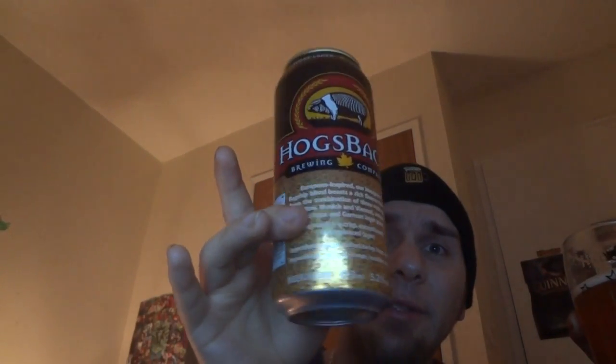I'll give it a 4 out of 10, because I don't find it average and I don't find it disgusting, but I don't find it good either. It's different from what most people are probably used to with lagers if they don't venture away from macro breweries, and it's way better than that stuff. Thank you for viewing.